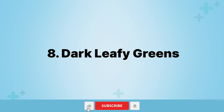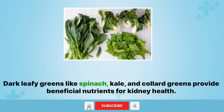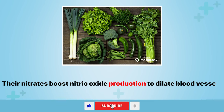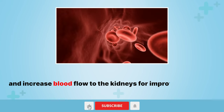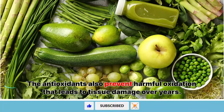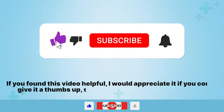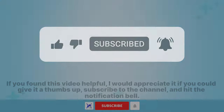8. Dark leafy greens. Dark leafy greens like spinach, kale, and collard greens provide beneficial nutrients for kidney health. Their nitrates boost nitric oxide production to dilate blood vessels and increase blood flow to the kidneys for improved filtration. The antioxidants also prevent harmful oxidation that leads to tissue damage over years. If you found this video helpful, I would appreciate it if you could give it a thumbs up, subscribe to the channel, and hit the notification bell.